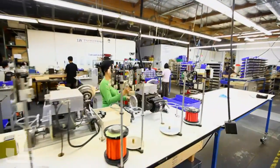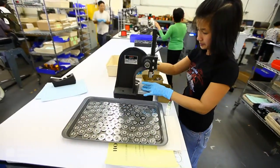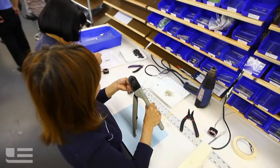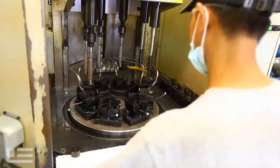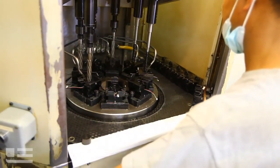Every motor on the manufacturing floor will have a particular customization. Our unique process and the way we set up our manufacturing floor gives us flexibility to wind different motors — small batches, large batches. No company in the world does it faster and more accurately with the precision and knowledge that we do in today's market.